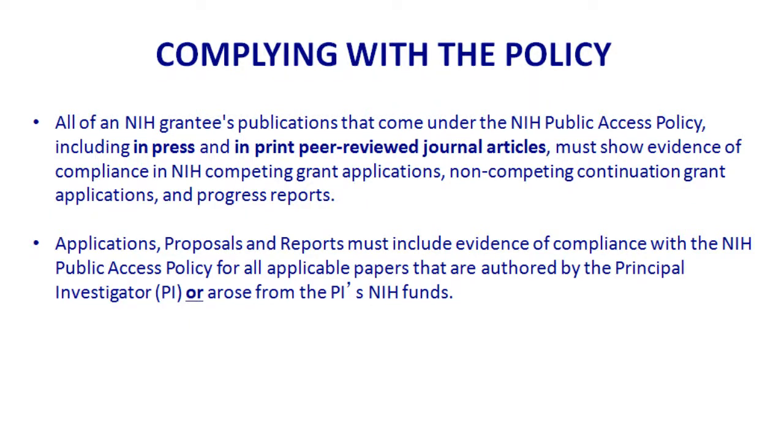So how do you comply? Here is the policy. In short, any article that has been accepted for publication on or after April 7, 2008, even if it's in press, it's been peer-reviewed, and it's been funded by an NIH grant, needs to be in compliance.